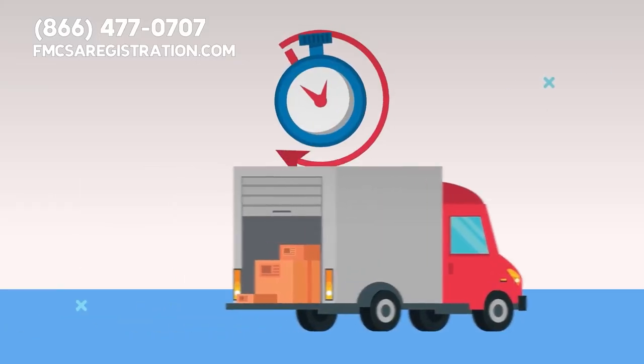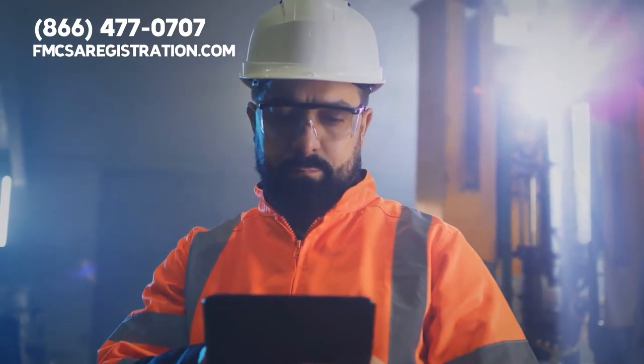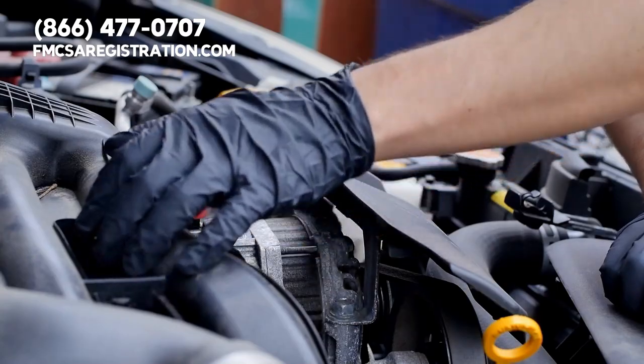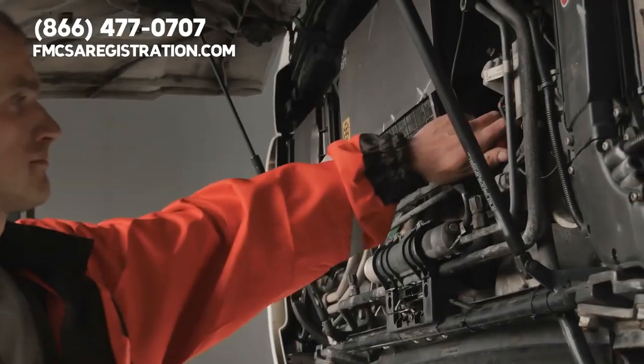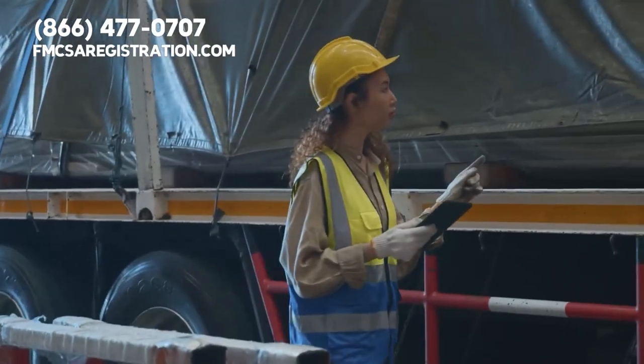DOT inspections are a critical part of ensuring that commercial motor vehicles are safe to operate on the roads. They are conducted by trained inspectors who examine different parts of the vehicle to ensure that they meet FMCSA safety regulations.